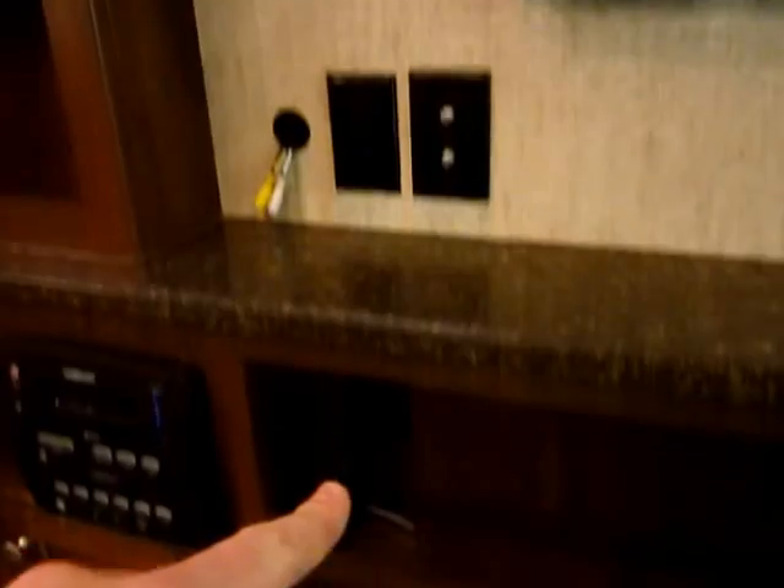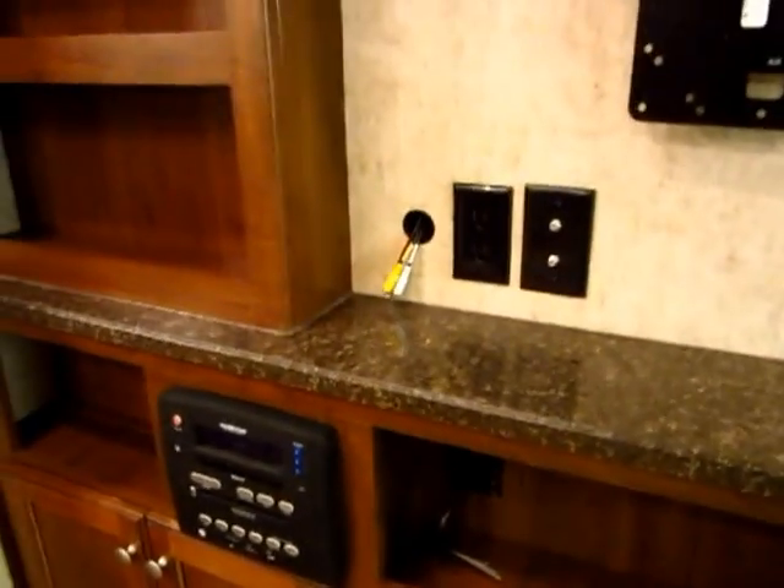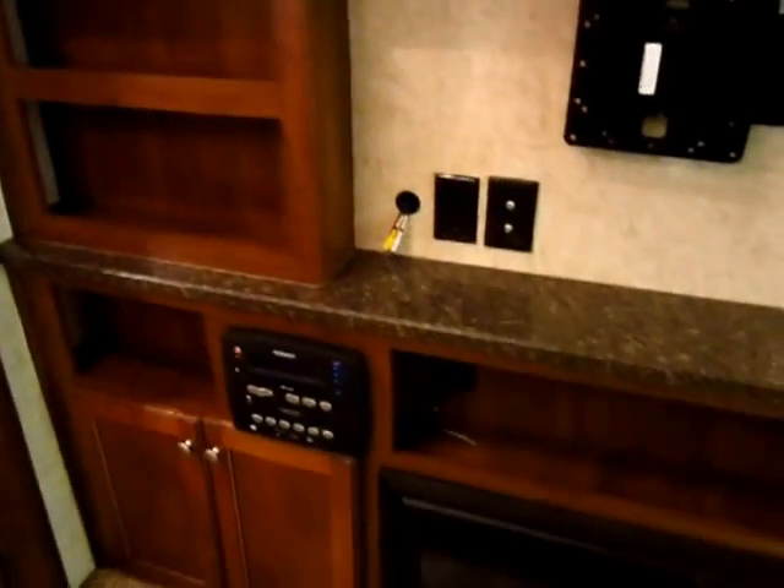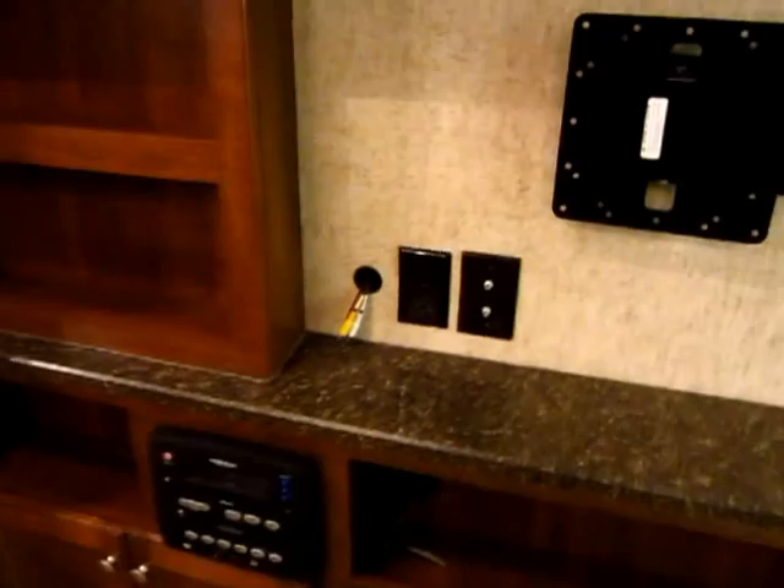You notice there are power outlets all over the place. My favorite one is hiding right back here behind the sofa — it's perfect for charging your iPad, laptop, or cell phone. You can put them anywhere and have them at hand all the time.